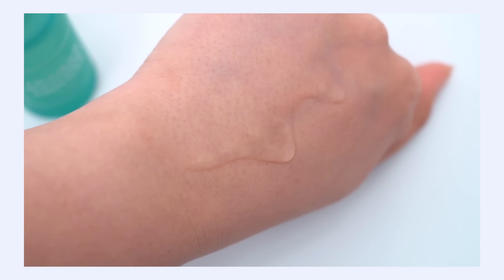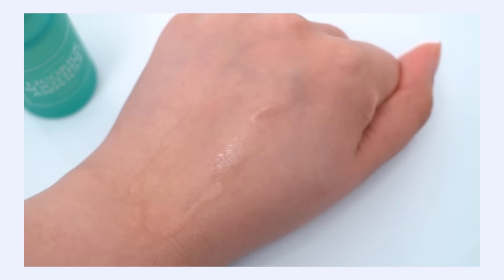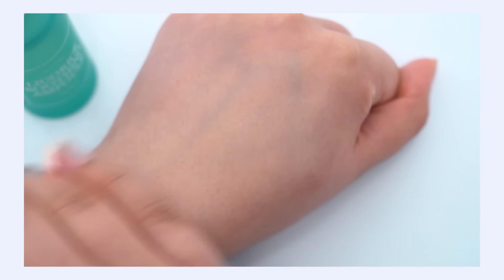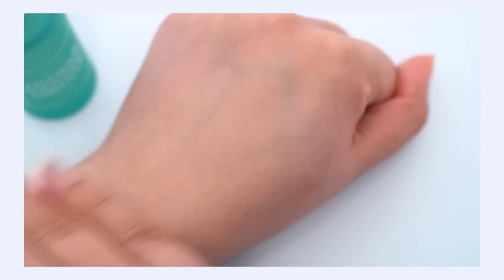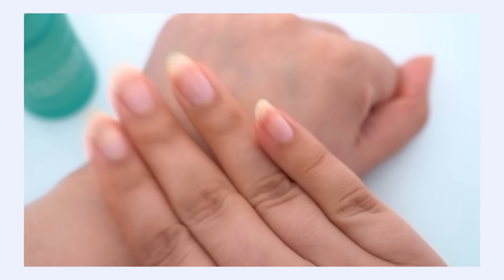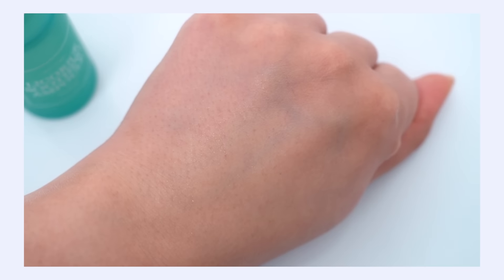The texture is very thin, very runny, very watery, but surprisingly it is very hydrating. I was surprised because it was so thin — I was like, this is going to feel like nothing. It does not disappear off of the skin. It is very thin, it's very breathable, lightweight, but there's some deep hydration to this I was not expecting. It's a very nice drink of water type of serum.